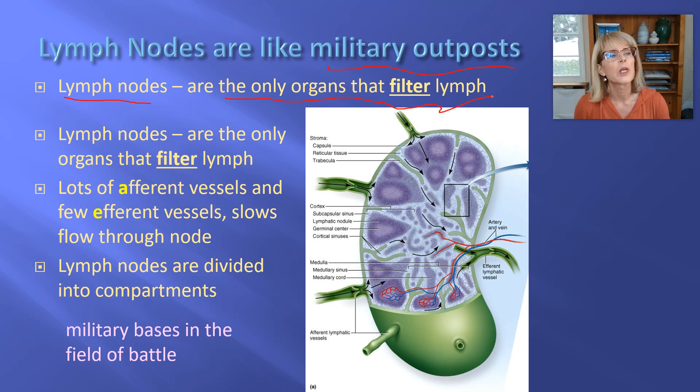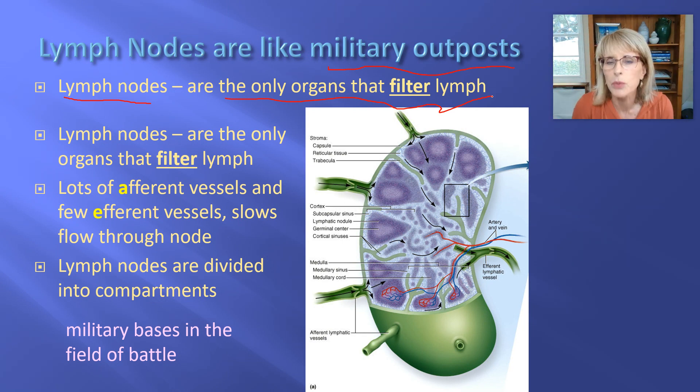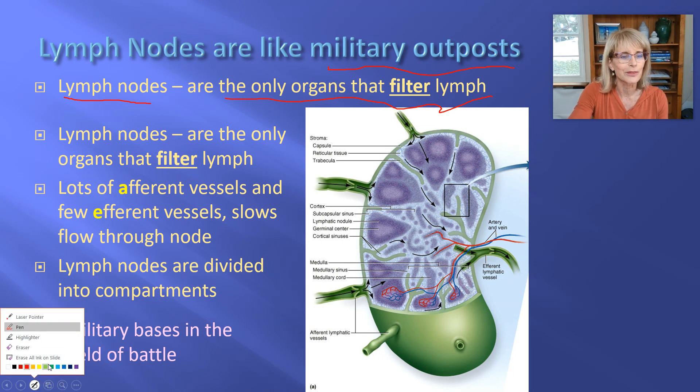What do we mean by filtering lymph? Filtering lymph is not exactly my best choice of words — that's the way it's always described. When I think of filter, I think of little particles going through and getting trapped on one side, and that's really not what's going on. Here's what is going on: that stuff called lymph is traveling.